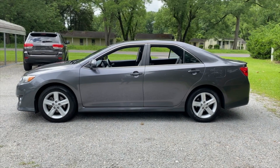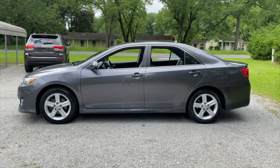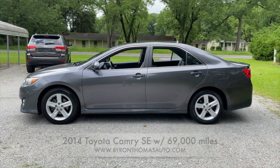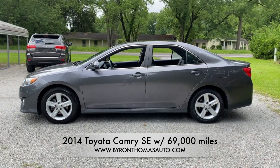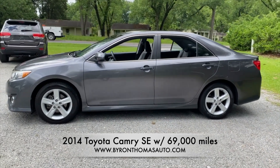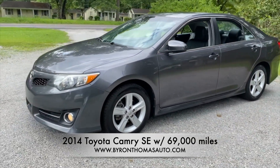Hey everyone, this is Byron Thomas Auto Sales in Scotland, just bringing you another video walk-around of a new car we're adding to our inventory this week. 2014 Toyota Camry SE with 69,000 miles. I'll take a quick walk around the vehicle to let you see what the condition is.